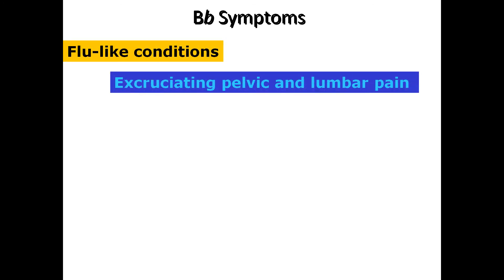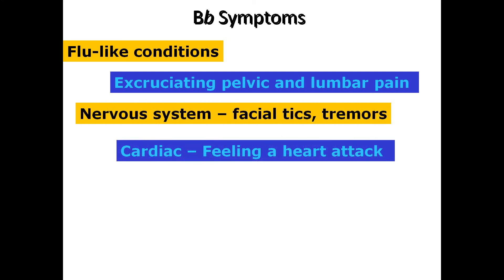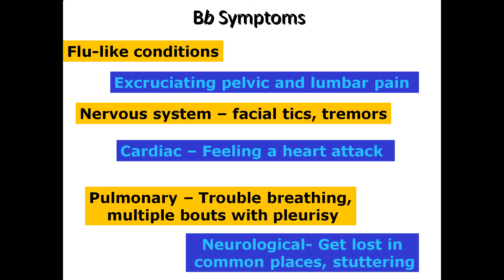The Borrelia burgdorferi symptoms are so often misdiagnosed because Lyme disease mimics many other very serious illnesses. Almost all of the patients that have come to the hyperbaric chamber centers have been diagnosed at one time or another with multiple sclerosis, Lou Gehrig's disease, and sometimes Parkinson's disease.